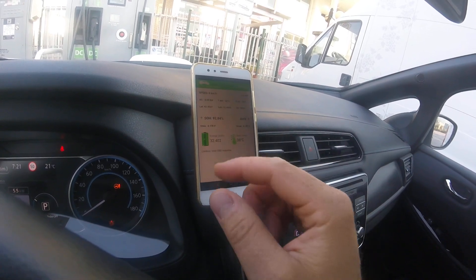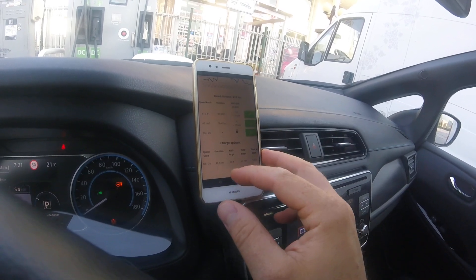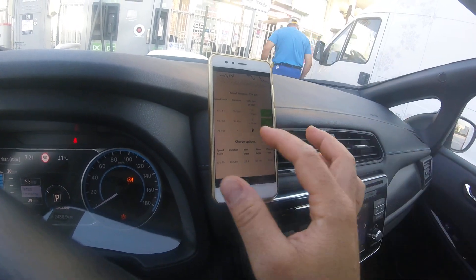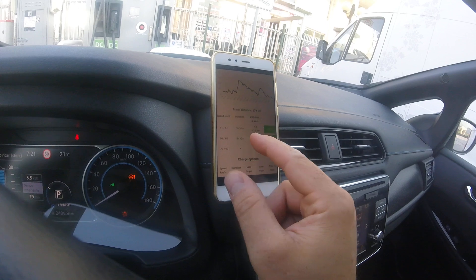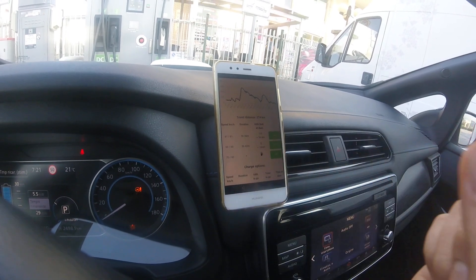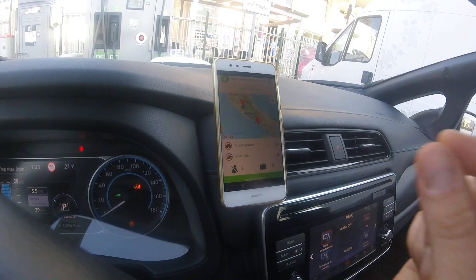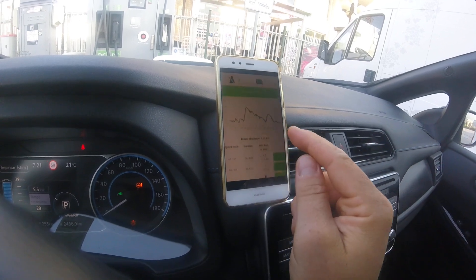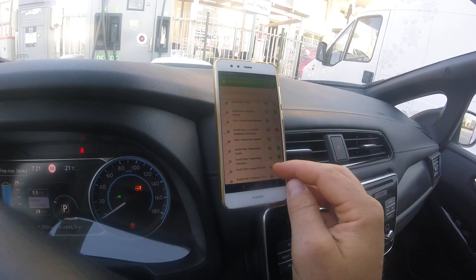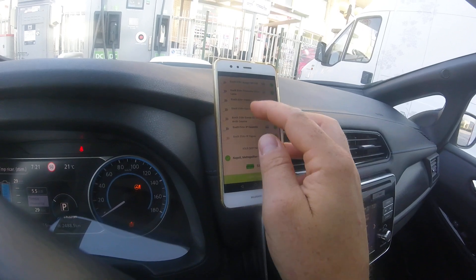We press 'Calculate Travel' and Power Cruise Control will calculate all energy consumption for the trip, including altitude variation, temperature, and driving speed. It also suggests we charge once. In an emergency scenario, we can reach Naples but we will arrive with only 1.8 kilowatt hours, which is a low amount of energy.